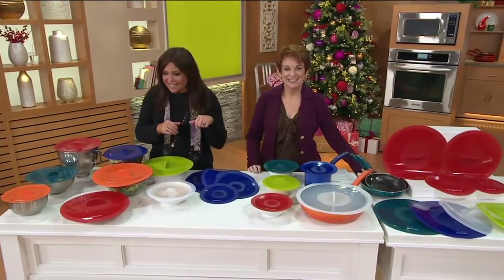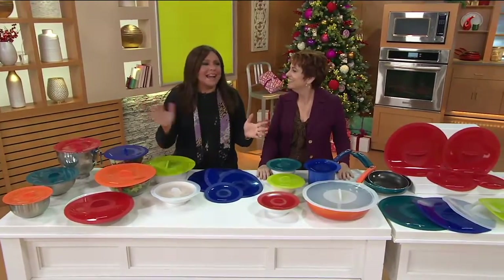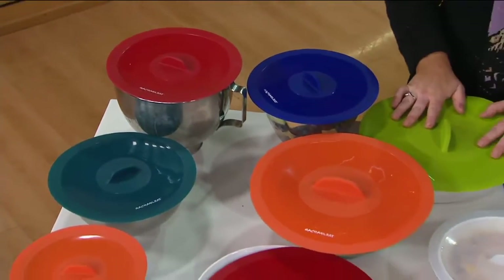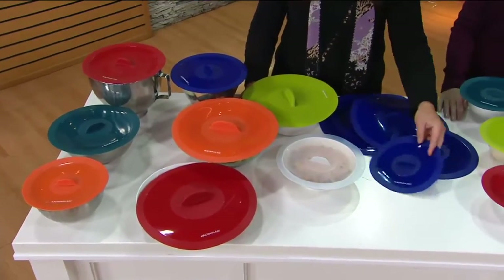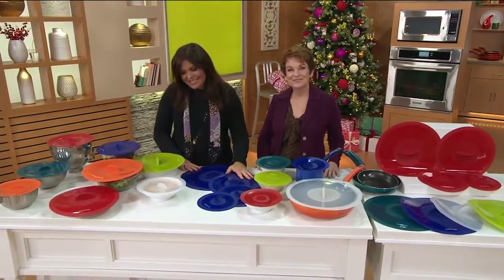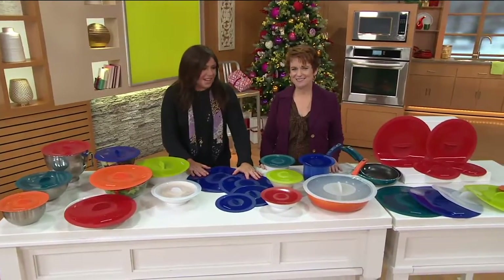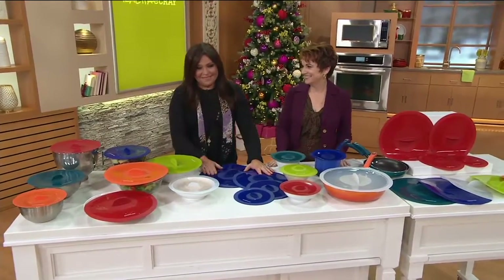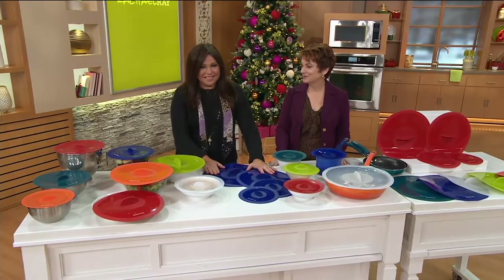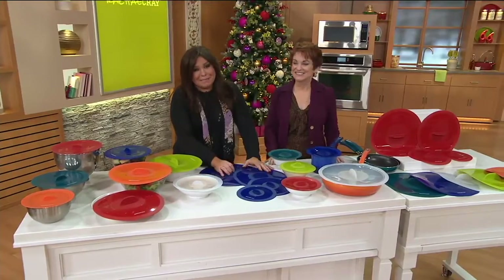Jacqueline calling in from California — Rachel: 'Hi sweetie, do you have these?' Jacqueline: 'No, but if you told me to buy the Brooklyn Bridge, Rachel, I'd buy it.' Rachel: 'I like this more than the Brooklyn Bridge. These are amazing — why? Because you are a phenomenal cook. You cook for family, you cook from the heart.' Jacqueline shares that her grandma cooks for their family and their greatest gatherings are around the table.